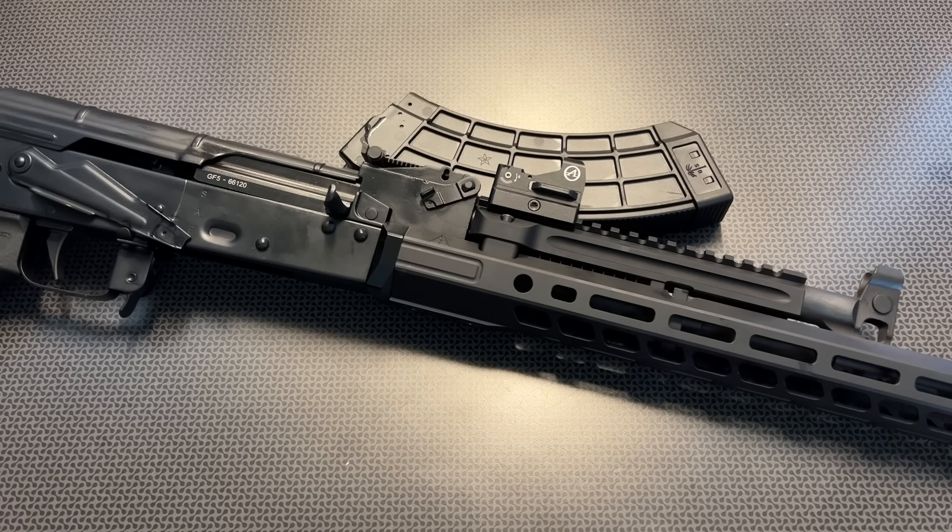Occasionally one will go out of stock, but PSA will build it back up and put it back on their website. There is no shortage of AK-47s on PSA's website. All the information will be on my Campsite page — I'll be linking everything there and in the description below.